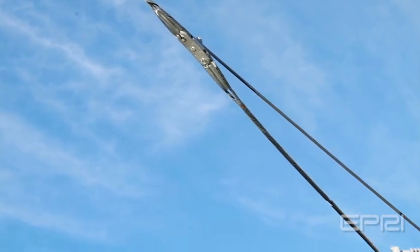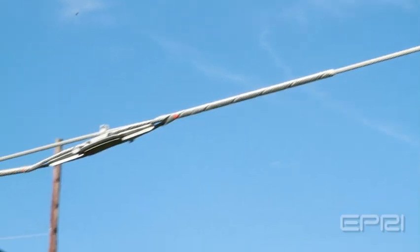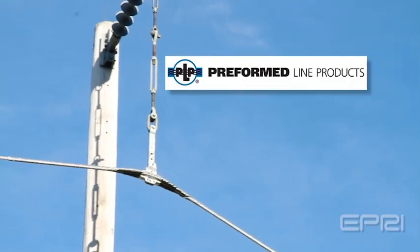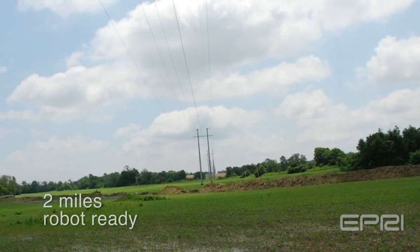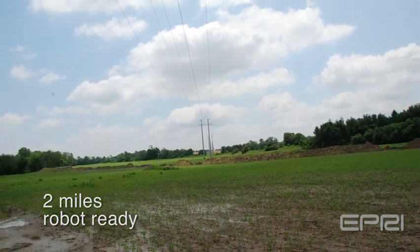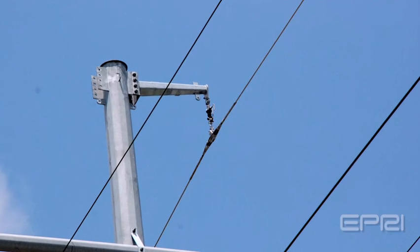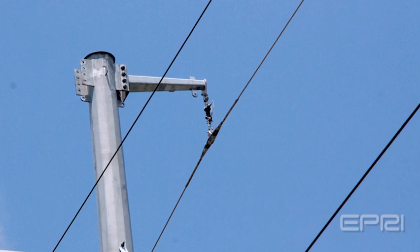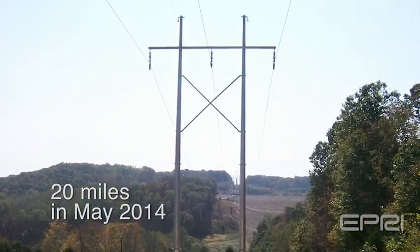A line of diverters that enable TIE to traverse structures and obstacles have been developed and installed at each structure on the EPRI test loop by Preformed Line Products, or PLP. A two-mile section of the 138 kV AEP transmission line has also been made robot-ready with commercially available versions of these diverter systems and is waiting for the first live tests in 2014. Another 20 miles will be made robot-ready in May 2014.